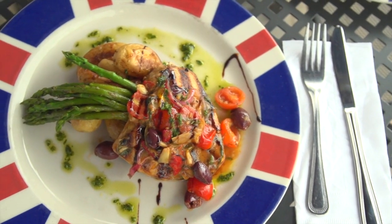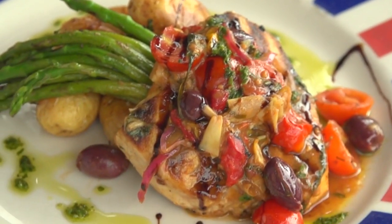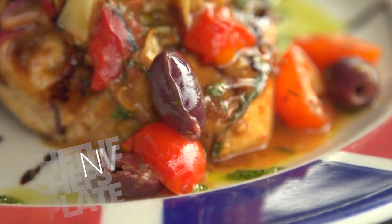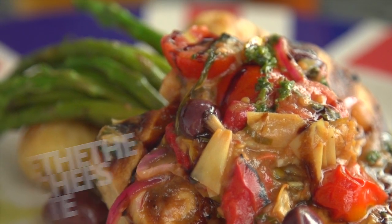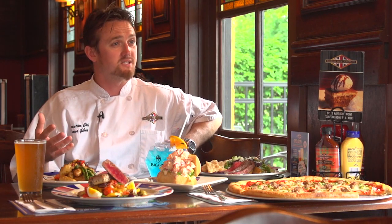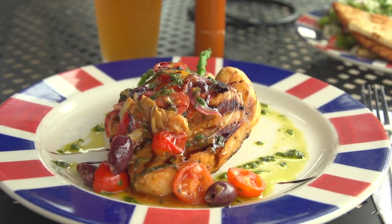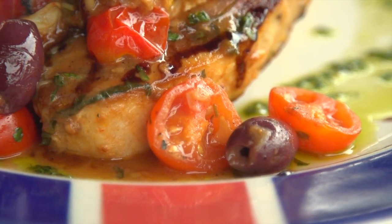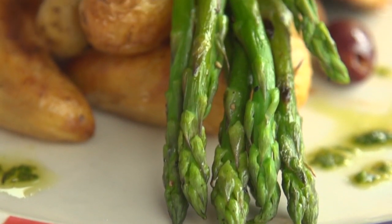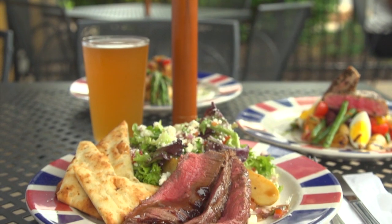Right here we have swordfish — fresh, in-house filleted and cut — and this is a swordfish viage. A viage sauce is typically a bit more refined, but here we've gone for a more bistro, simple approach, almost like a marinated vegetable, almost like an antipasti. We take that, throw it into a pan, quickly sauté it with balsamic vinegar and olive oil, and that dresses the swordfish, along with a little fresh basil pesto, roasted fingerlings, and new-season asparagus.